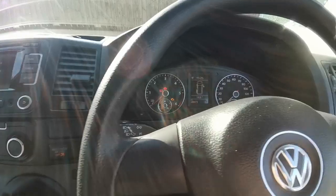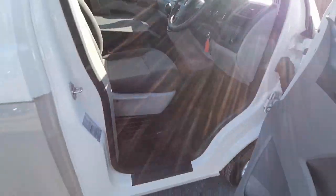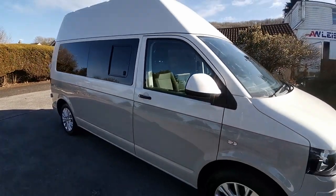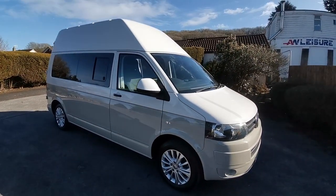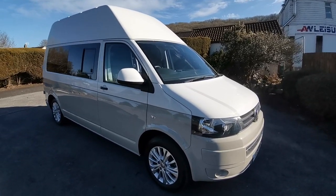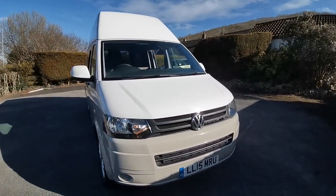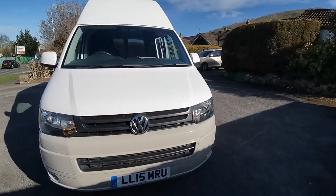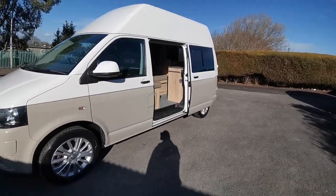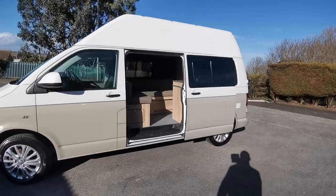All in all, a very nice package if you fancy a high-top camper van. The van will come with a new MOT and service at point of sale. Part exchange is welcome — whether you have an existing camper van, motorhome, caravan, car, or commercial vehicle, we can take them all in part exchange. Finance is available, and we also offer a nationwide delivery system. If you'd like to know any more information about this super-looking VW Transporter motorhome, please come along and see me at AW Leisure. My name's Paul — thanks very much for your time.